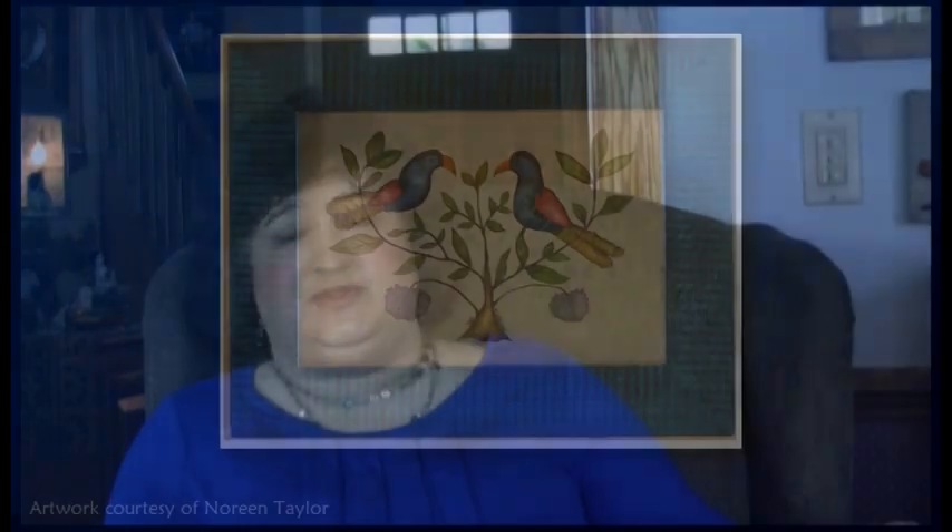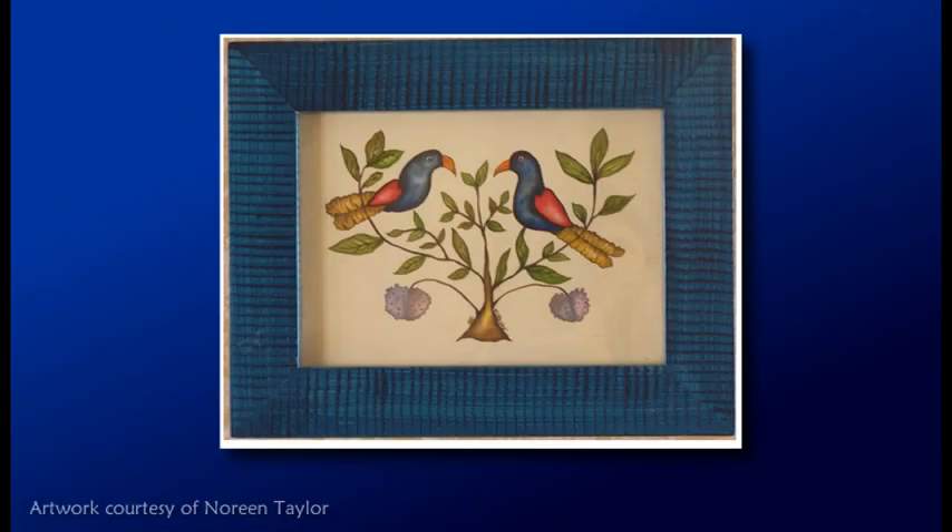You have a liner brush and you go ahead and put the veining in the leaves, and any decorative parts — tendrils of grapes or different florals. Then it really comes to life.